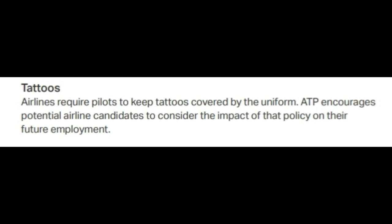The last paragraph in this section talks about tattoos. As you may know, some airlines do require tattoos to be covered by the uniform. ATP just reminds you of this, stating that airlines require pilots to keep tattoos covered by the uniform, and encourages potential airline candidates to consider the impact of that policy on their future employment. I have seen quite a few students training at ATP with tattoos, and that's fine — but just keep in mind that airlines may want tattoos covered. Policies will change airline to airline, so it's a personal decision.